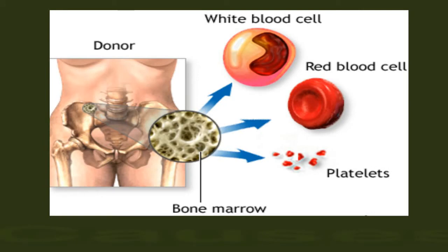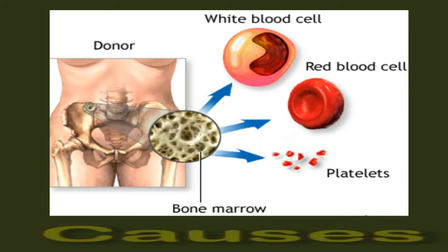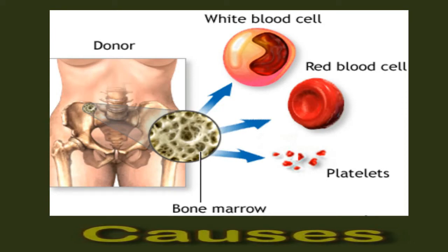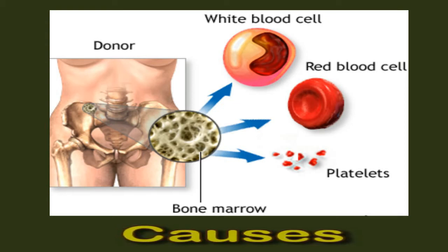An increase in white blood cells is known as leukocytosis. It typically occurs in response to the following conditions: infection, immunosuppression, medications including corticosteroids, a bone marrow or immune disorder, certain cancers such as acute or chronic lymphocytic leukemia, inflammation, injury, emotional stress, labor, pregnancy, smoking, allergic reactions, and excessive exercise.